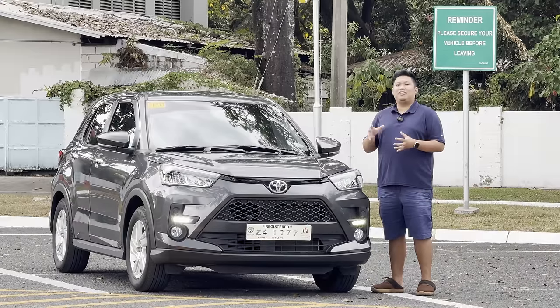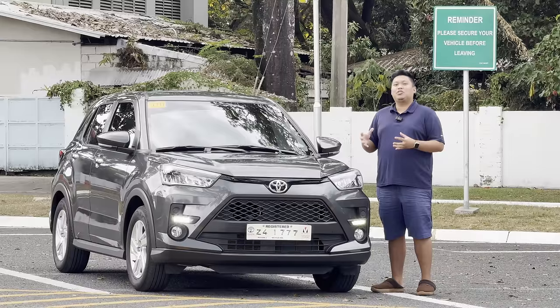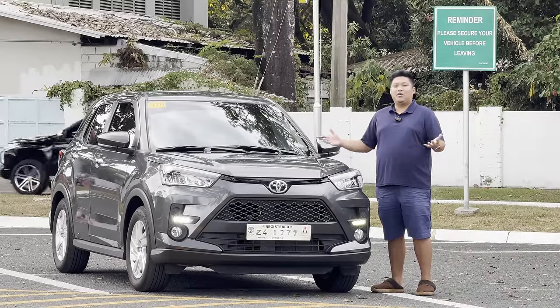Good day everyone. Today we have the 2024 Toyota Raize 1.2G and this is going to be a full in-depth review of the Raize. So let's go ahead and start.